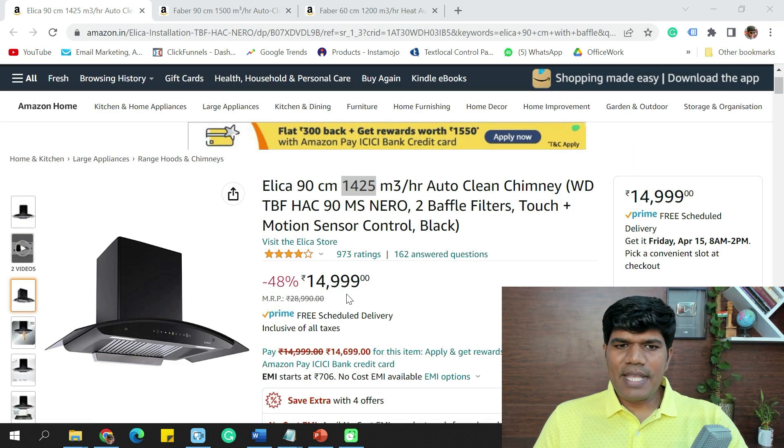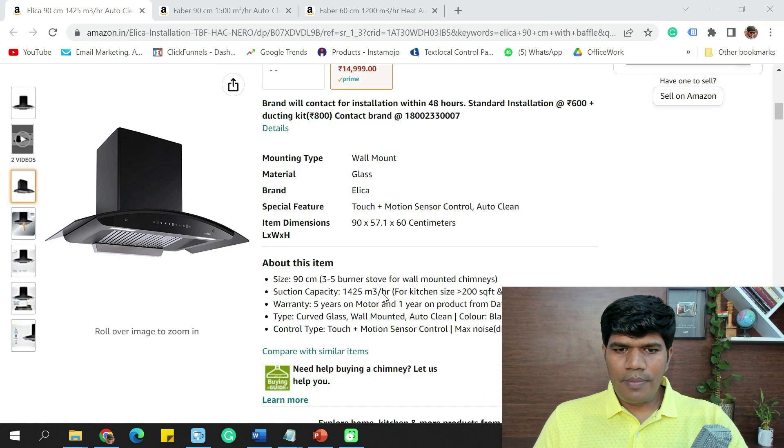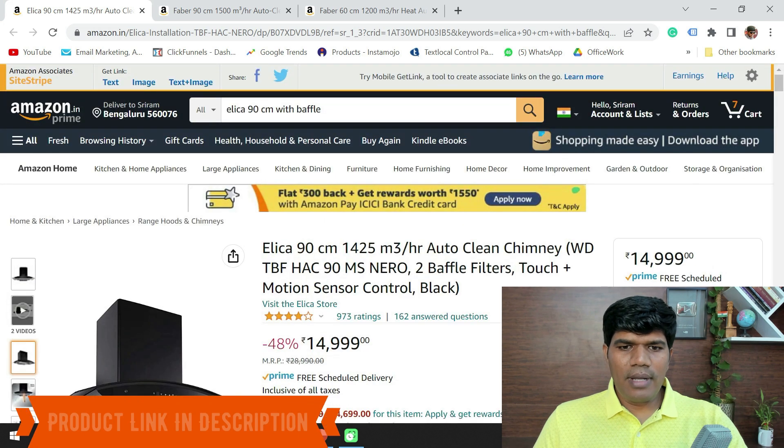The Elica 90 cm is priced at around ₹14,999, with an installation cost of around ₹600 plus ₹800 for the ducting kit. Warranty is one year on the product and five years on the motor.